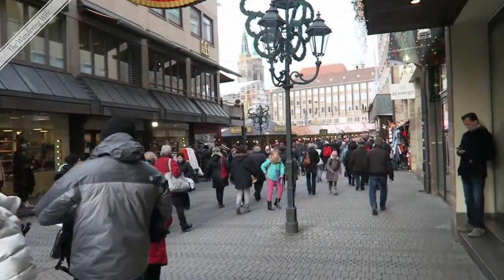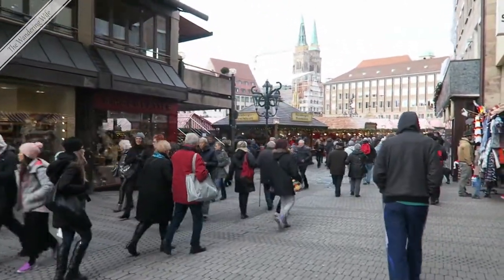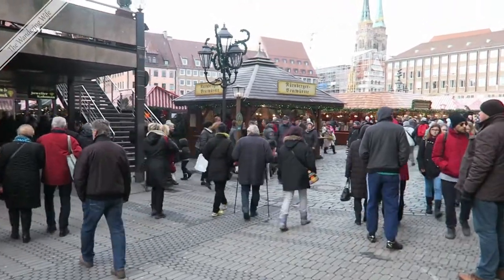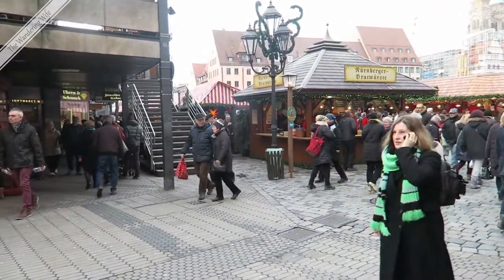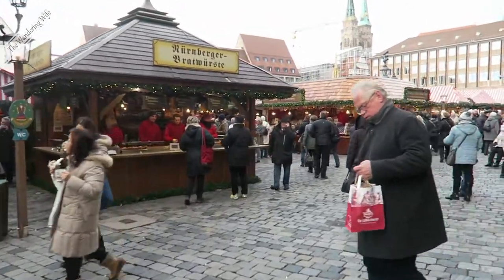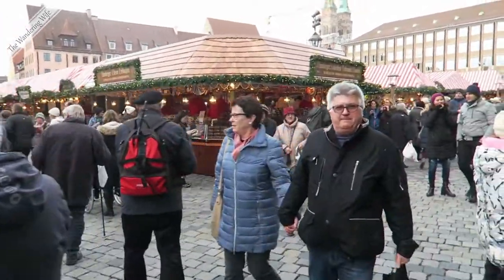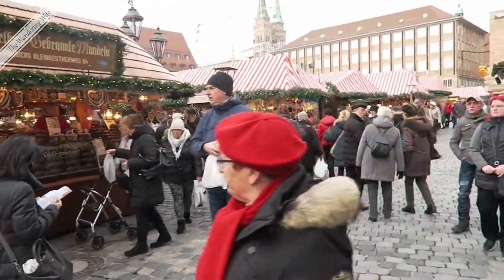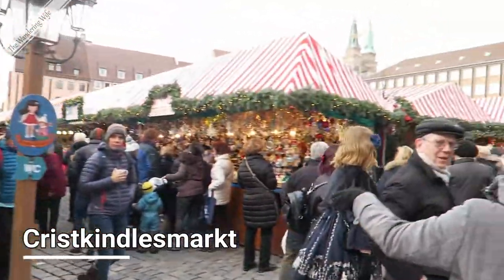Now we're headed into the Hauptmarkt, or the main square. When Nuremberg began growing and booming in the 13th century, it was essentially two separate cities, and they decided to unify. The Hauptmarkt is essentially where they came together and merged. It was built by Holy Roman Emperor Charles IV and became the center of the newly unified city. Today this is where you'll find all kinds of festivals throughout the year — we were here once in summer and they filled the whole square with sand for beach days and live bands. And of course for the whole month of December up until Christmas, they have the Christmas Market, or the Kris Kringle Market.